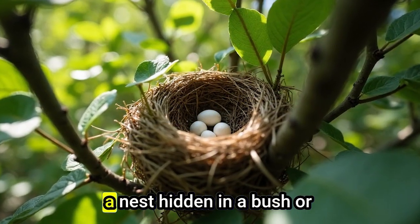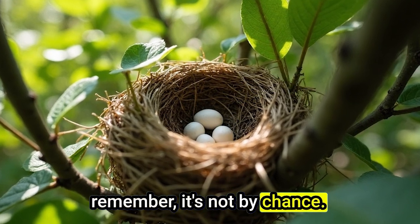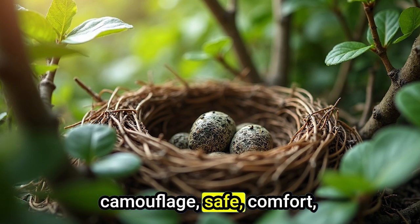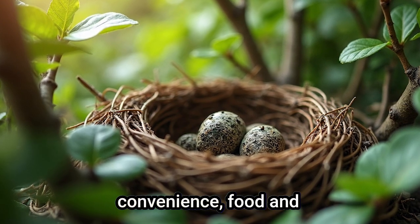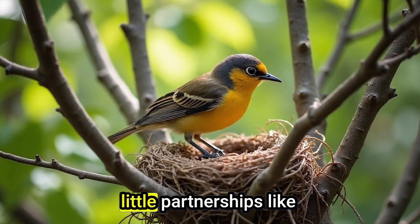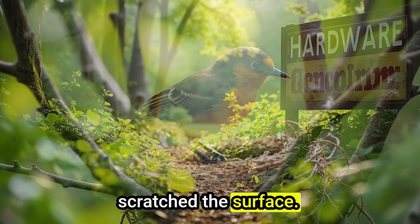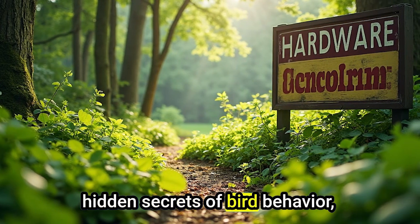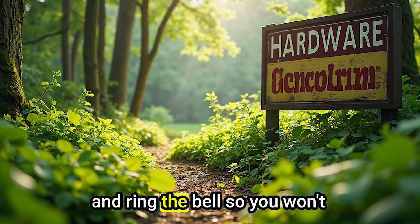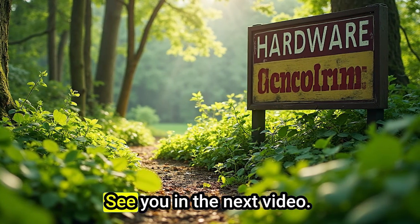So, the next time you spot a nest hidden in a bush or hanging from a tree branch, remember — it's not by chance. Birds carefully choose their nesting sites for camouflage, safety, comfort, convenience, food, and friendship with the plant itself. Nature is full of amazing little partnerships like these, and we've only just scratched the surface. If you enjoyed discovering these hidden secrets of bird behavior, don't forget to like, subscribe, and ring the bell, so you won't miss our next adventure into the wonders of the natural world. See you in the next video.